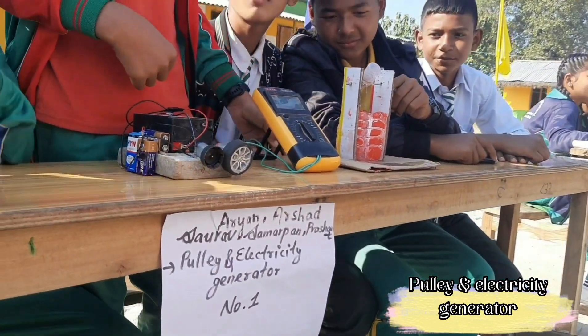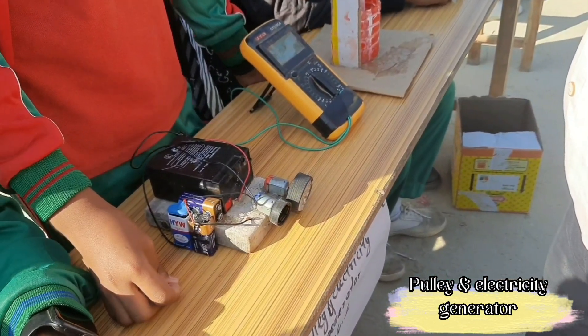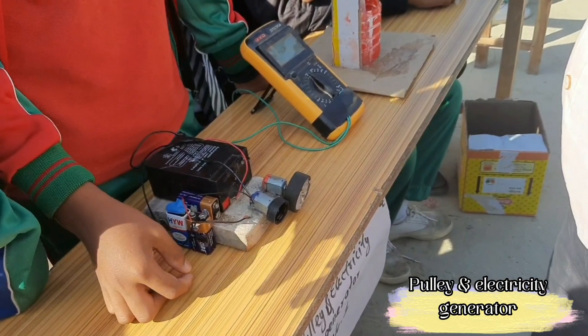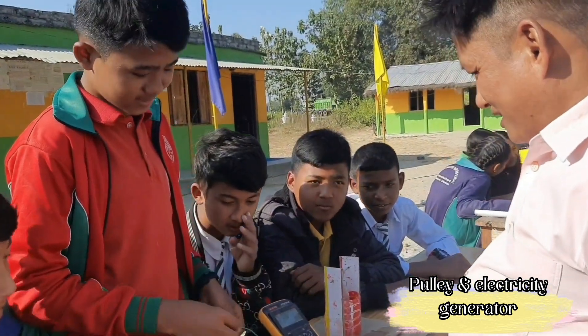What exhibition is this? An electricity generator. An electricity generator — does it generate electricity? Yes sir. Really? Let's see it.